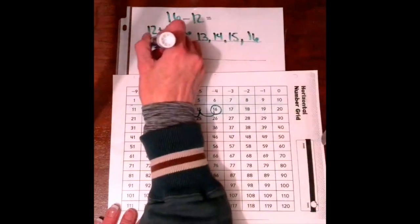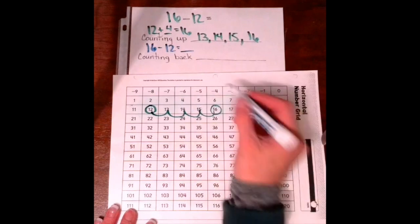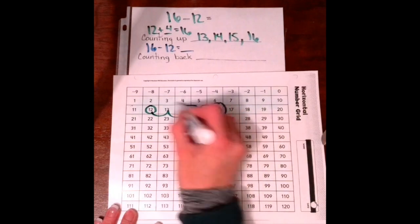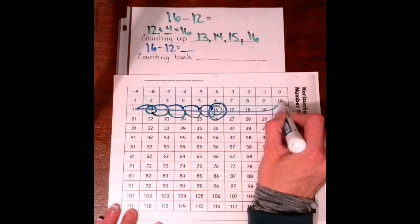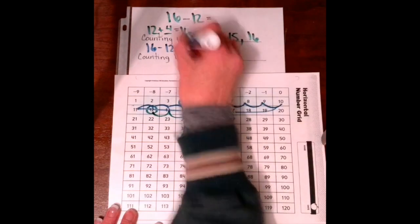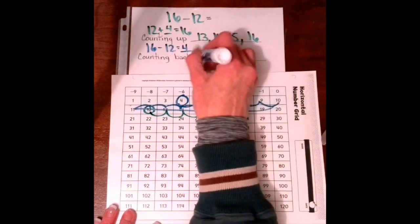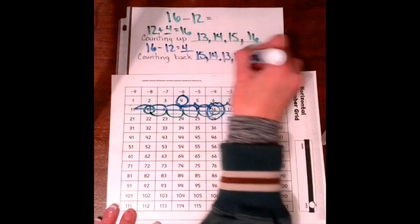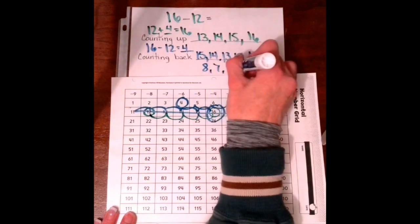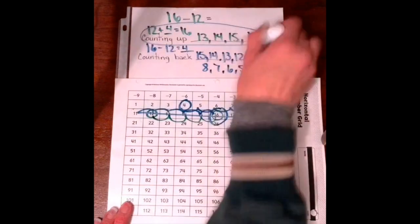Counting back is subtracting, so we don't really need to change it. Starting at 16, we have to make 12 hops back. 1, 2, 3, 4, 5, 6, 7, 8, 9, 10, 11, 12. What number did we land on? We landed on 4, so our answers are the same. The numbers we hopped on are 15, 14, 13, 12, 11, 10, 9, 8, 7, 6, 5, 4. Which one's faster? Counting up — it took less time.